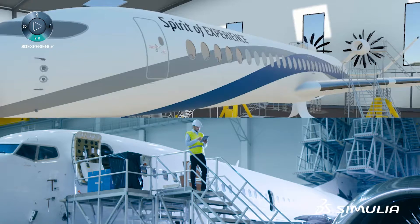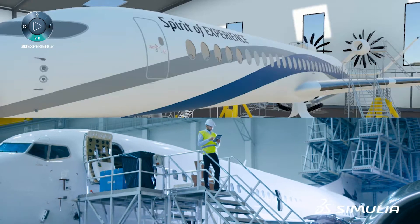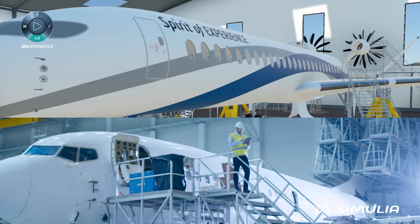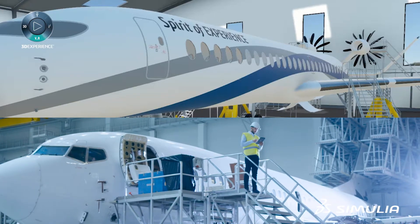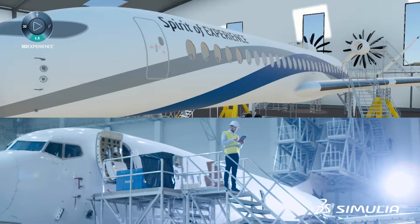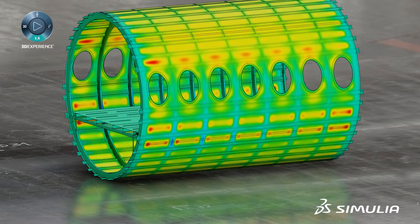Today's aerospace industry is doubly challenged. Not only must they design aircraft with compressed timelines and increased rates, but they must do so without ever sacrificing quality or safety standards. This reality makes structural validation vital throughout the entire aircraft development program.